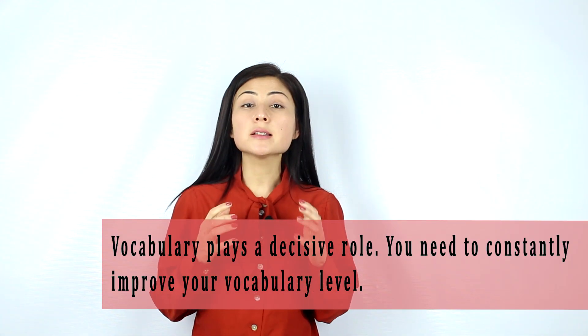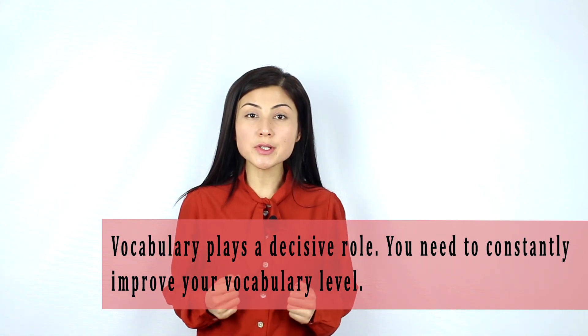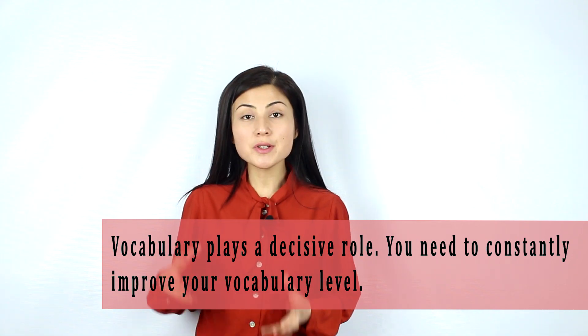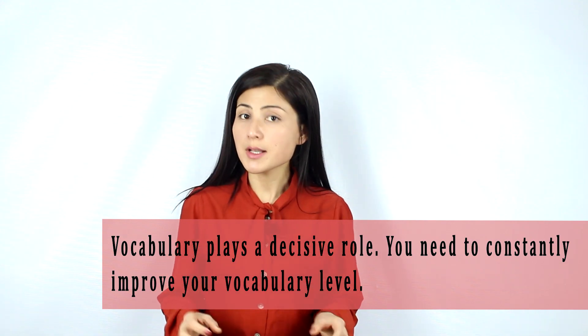Last but not least, vocabulary plays a decisive role in solving IELTS Listening multiple choice questions because usually a wide range of words and phrases will be used to paraphrase questions and options in the audio. Unless you understand the exact meaning of questions, options, and the audio, the tips mentioned in this video and any other tip which you found on the internet or which was taught to you by your teachers will not help you. That's why vocabulary is a key. You need to constantly work on your vocabulary level and always learn new words to improve your English, and in this case, you will succeed in solving IELTS Listening multiple choice questions.